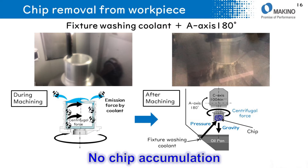About chip removal from the workpiece: when a motor case is machined, chips will accumulate in the center pocket. In order to remove chips from the center pocket, the A-axis rotates 180 degrees and pressurized coolant is provided from the bottom.